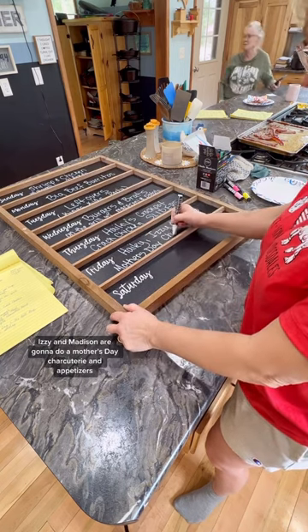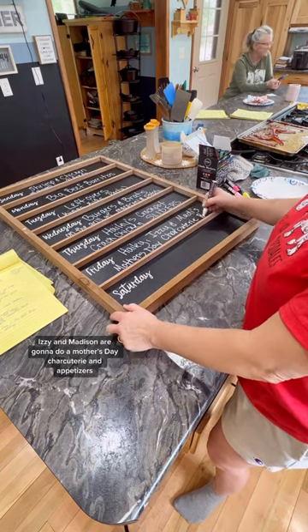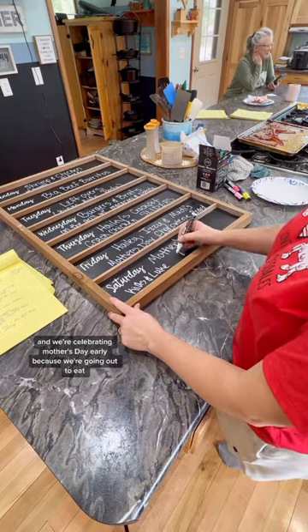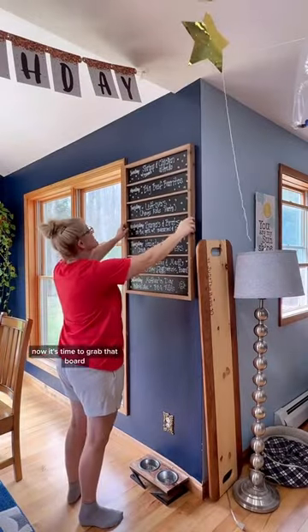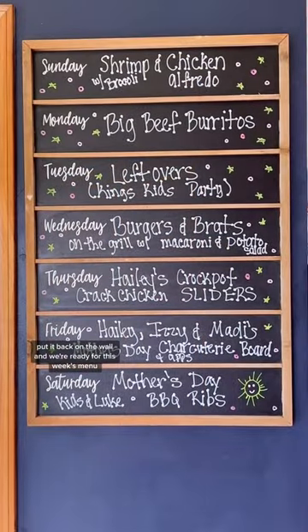Haley, Izzy, and Madison are going to do a Mother's Day charcuterie and appetizers, and we're celebrating Mother's Day early because we're going out to eat, and my husband's making barbecued ribs. Now it's time to grab that board, put it back on the wall, and we're ready for this week's menu.